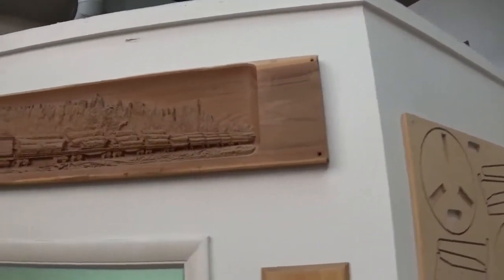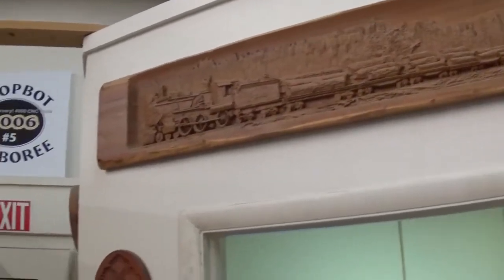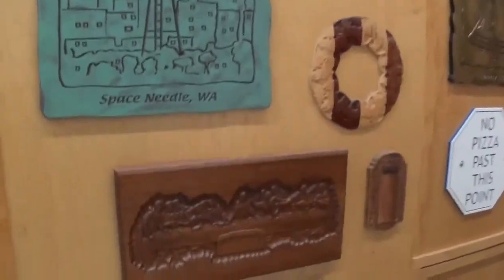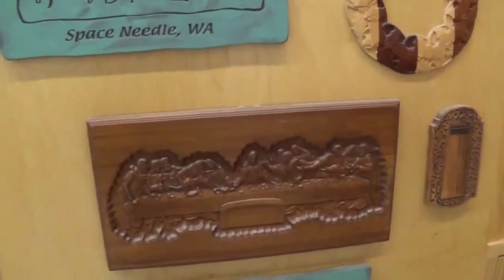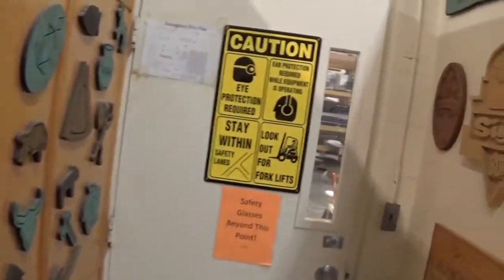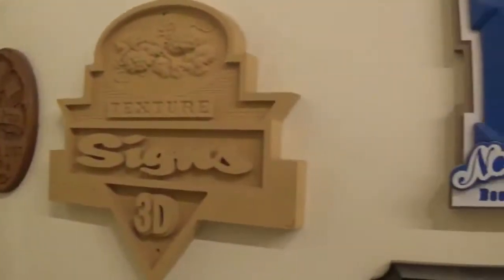Here is more work hanging on the wall. This 3D relief cut of an old train was beautiful, and there's an awesome Last Supper piece as well. We're about to head into the main factory area where the ShopBots are actually made.